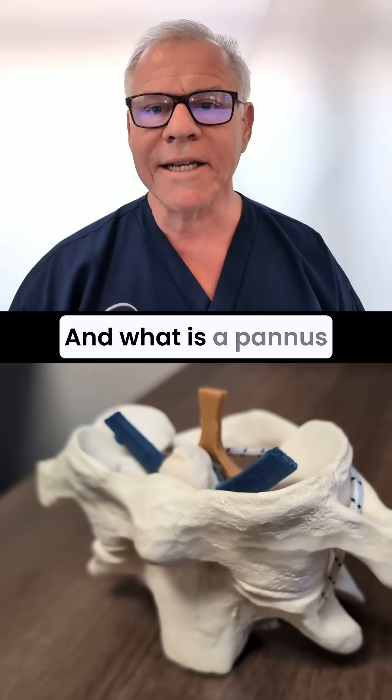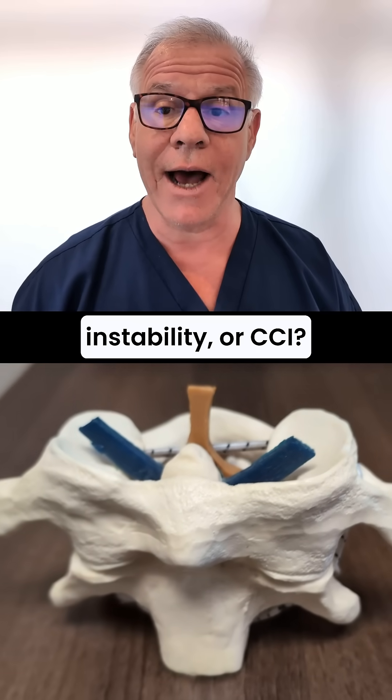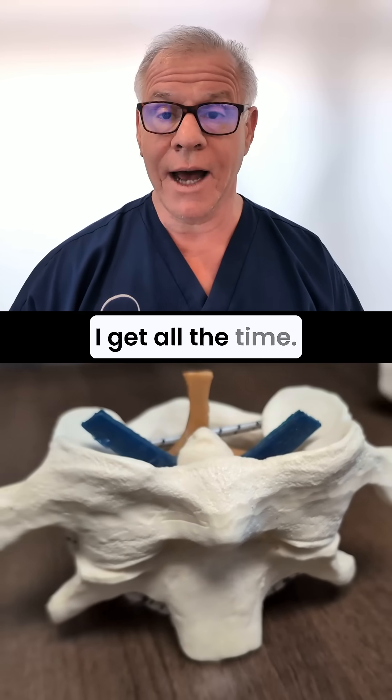Hi, it's Dr. Centeno. What is a pannus in the context of craniocervical instability or CCI? This is a question I get all the time.